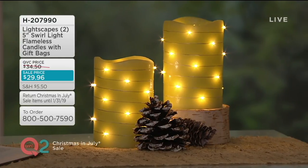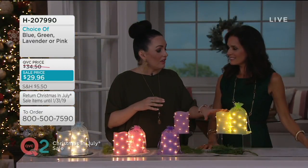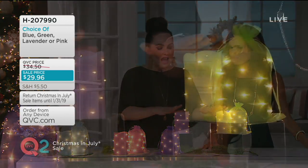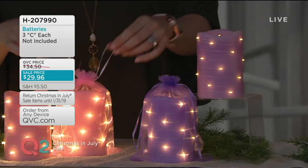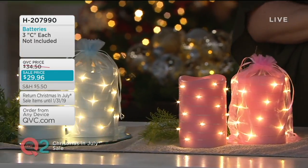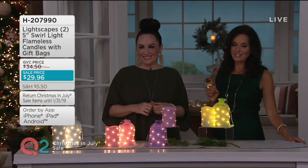That's a great way to describe it — it's a really light, fresh, airy green that's so pretty. I love decorating with greens, different shades of green at Christmastime. Any of these colors is a great gift, and each one comes with the coordinating color of the gift bag, so you can't go wrong. You're getting two for under $30 — five inches tall, three and a half inches in diameter. Item H207990.